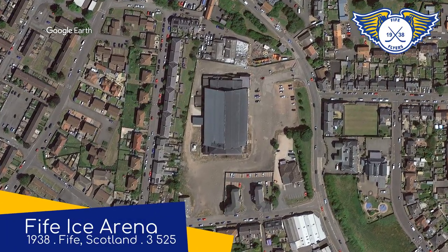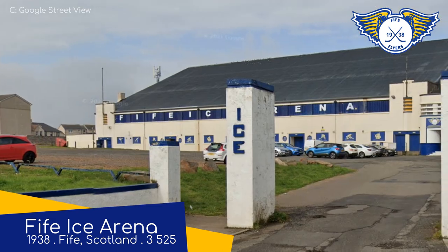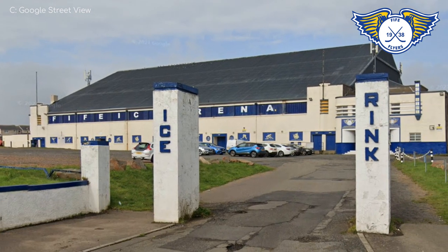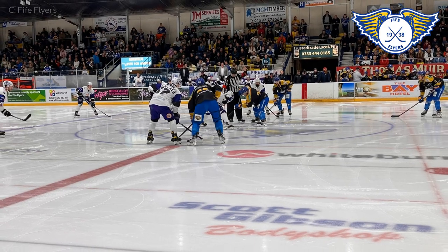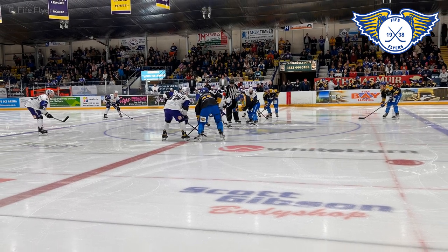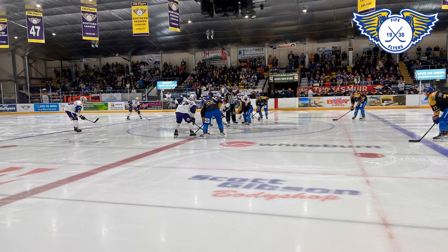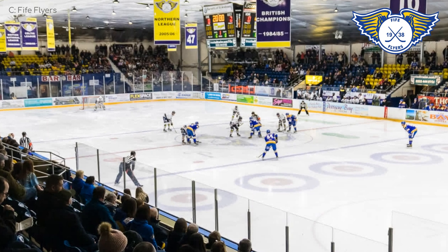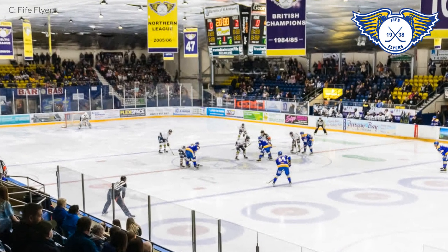Fife Ice Arena — Fife Flyers. The Flyers are the oldest ice hockey team in the country. The reason they've stuck around for so long is that no matter how bad things are going for them, they always keep Fife. This certainly has the most old-school exterior of the lot. It was, after all, opened in 1938, so the oldest team fittingly has the oldest home. It does look its age — it hasn't really been kept up to date. To be fair, the town it's situated in has just 50,000 people, which is small even by Scottish standards.